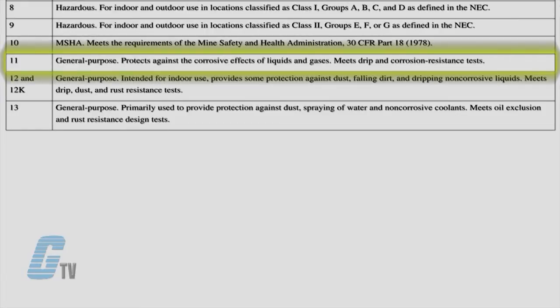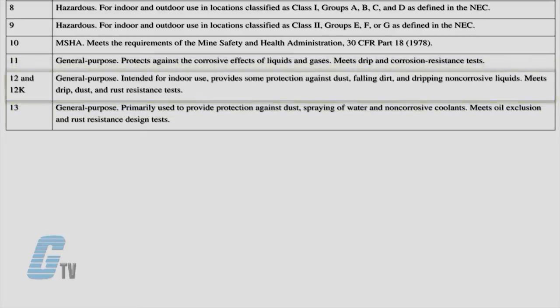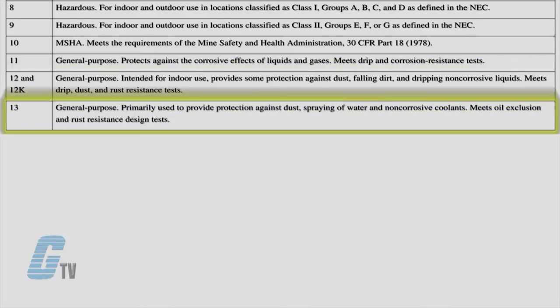NEMA 11 enclosures are corrosion resistant and drip proof for indoor use. NEMA 12 and 12K are also for indoor use and protect against non-corrosive liquids. They are general purpose with ratings for the enclosure with or without knockouts. NEMA 13 enclosures are intended for indoor use and provide protection from solid objects, dripping and splashing water, seepage of oil, and non-corrosive coolants.